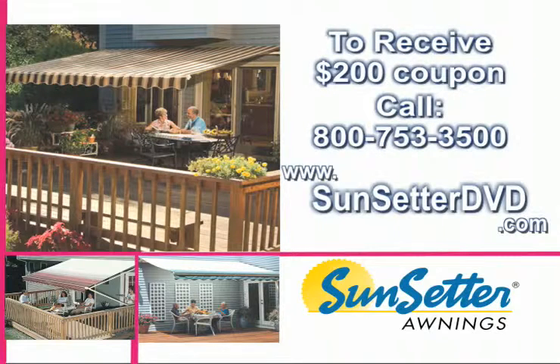To receive your free awning coupon, a $200 savings, visit www.sunsetterdvd.com or call 800-753-3500 now. This is a special offer, so call today. Call 800-753-3500 now.